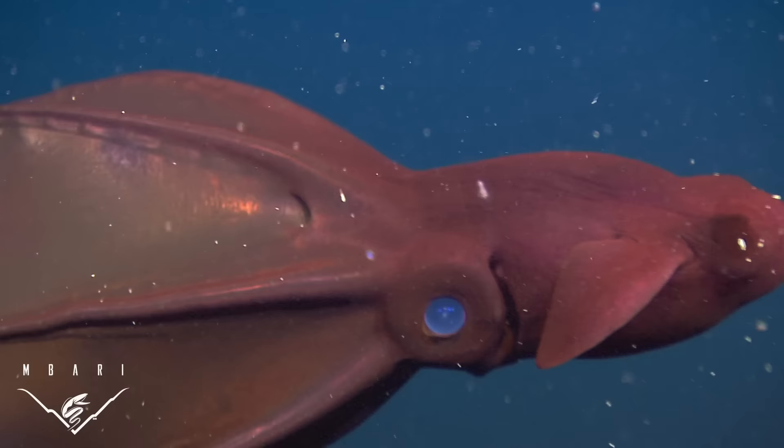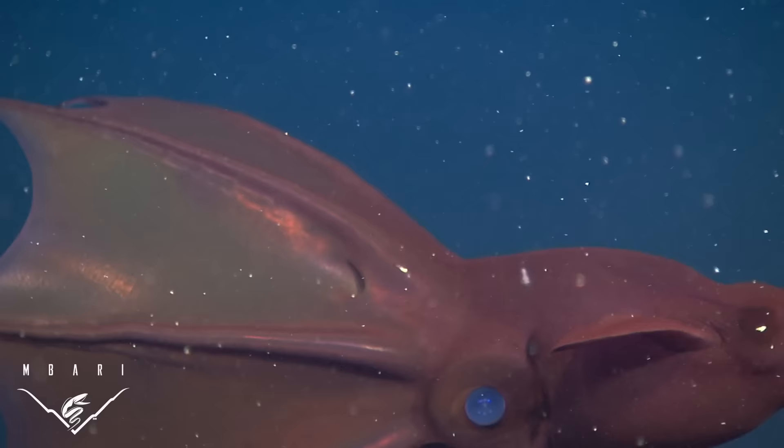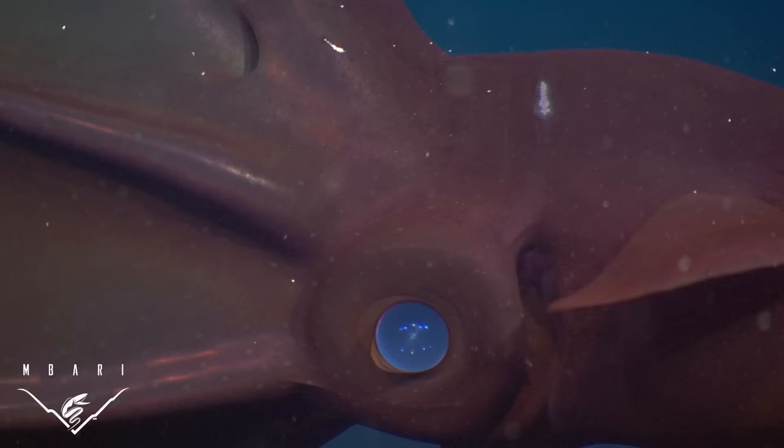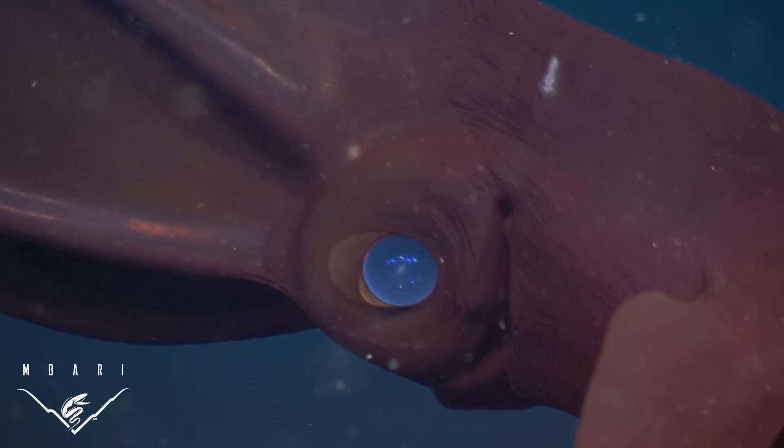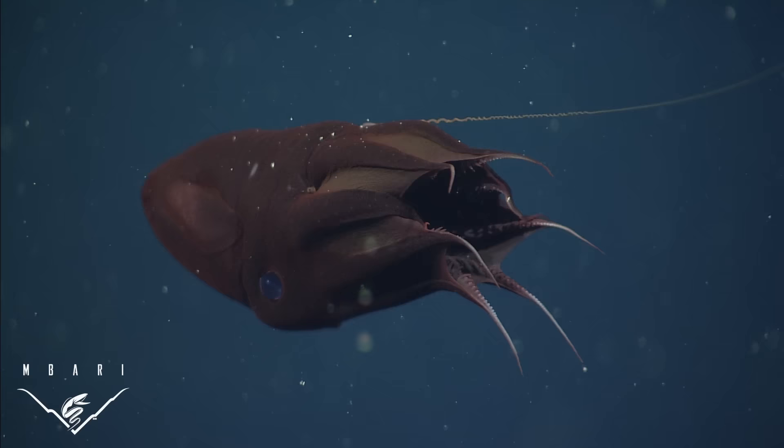Vampire squid are typically observed at depths with very low levels of oxygen, also known as oxygen minimum zones. Most other animals become stressed or die in the extreme oxygen conditions found in these regions. However, vampire squid have developed several adaptations that enable them to live successfully where there is very little oxygen.